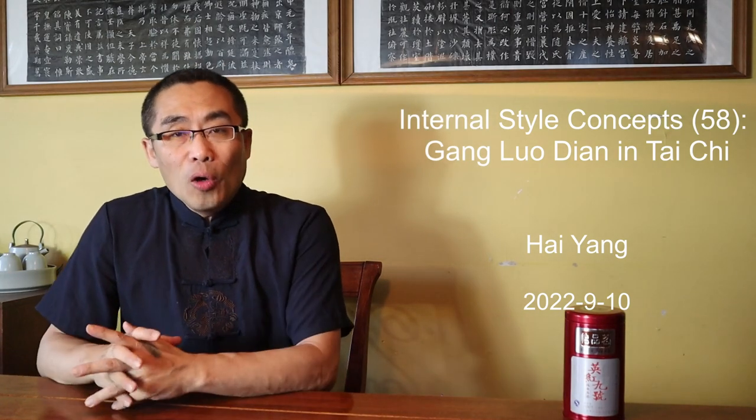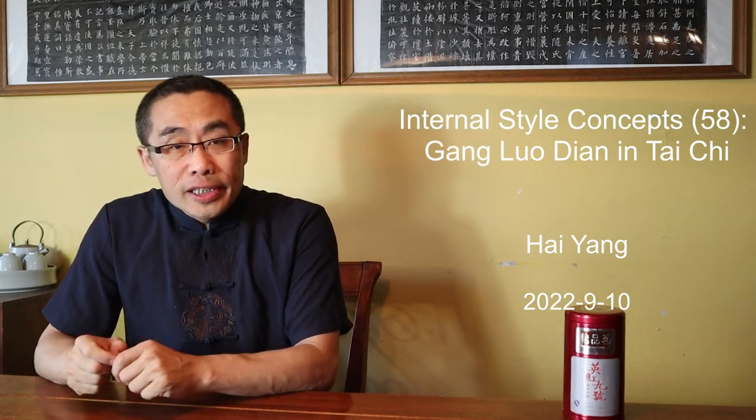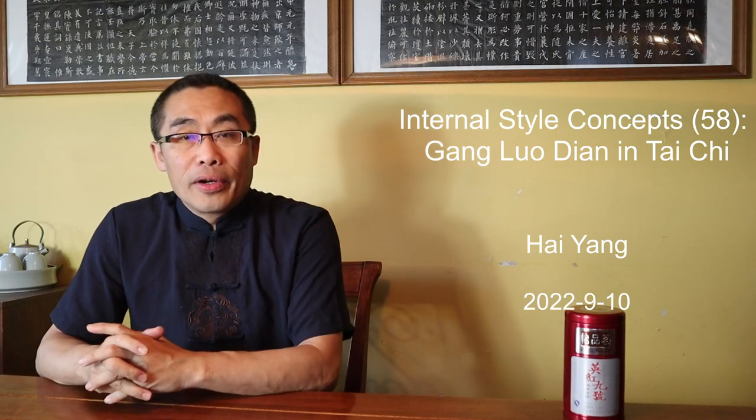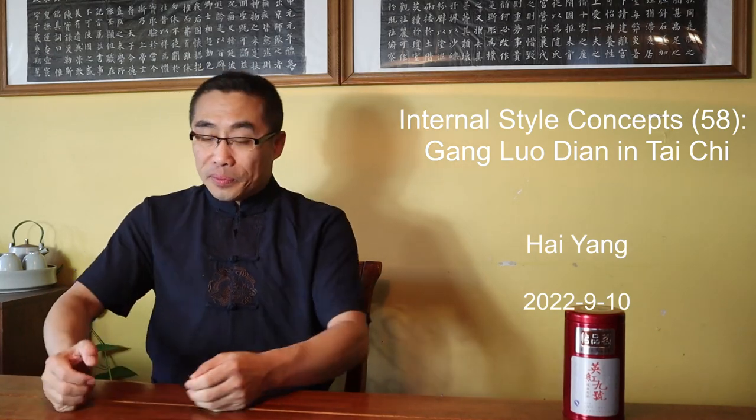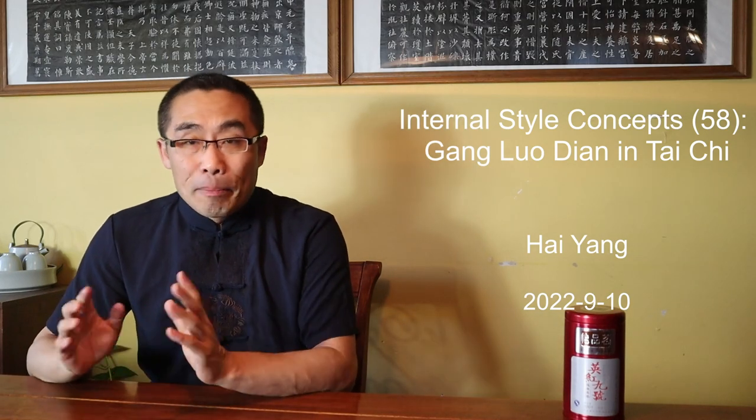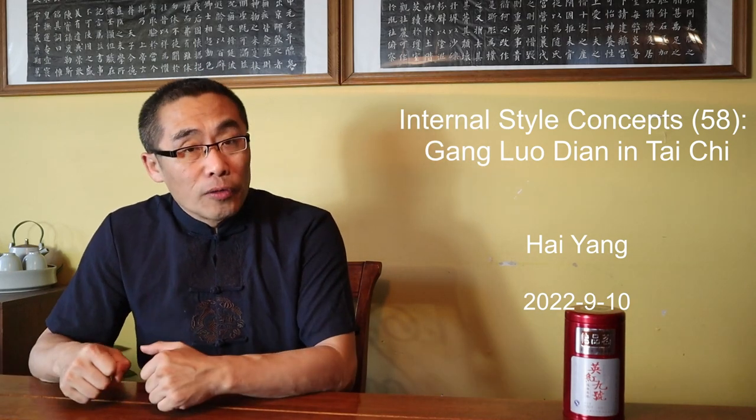Hello everyone, I hope you are doing well. The fall season is coming and the weather is getting milder with decreasing temperatures. I hope you will make the most of the season in terms of practice.